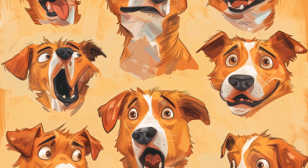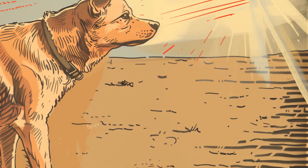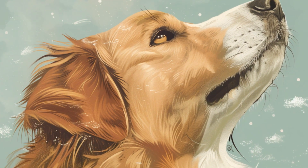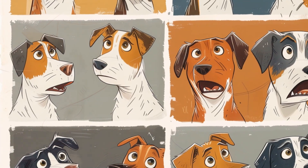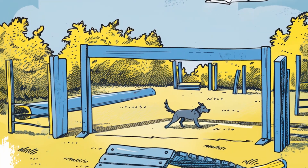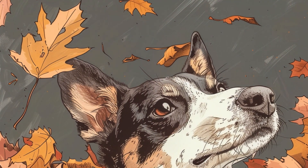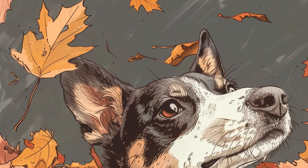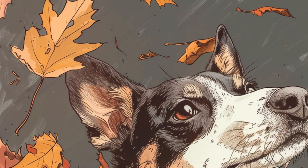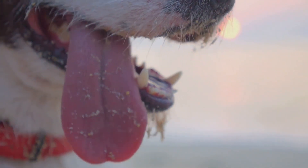Dogs don't just rely on their eyes to understand the world around them — they've got a secret weapon that puts our human senses to shame: their incredible sense of smell. While we humans have about 5 million scent receptors in our noses, dogs have up to 300 million. Recent research has shown that dogs' brains have a direct connection between their smell processing center, the olfactory bulb, and their vision processing center, the occipital lobe — meaning seeing and smelling are closely linked experiences. It's like they have smell-a-vision built right into their brains.